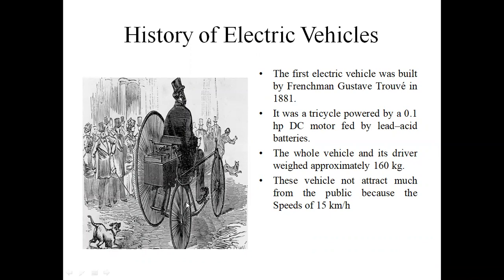This is the Electrical Vehicle diagram. The first electrical vehicle was built by Frenchman Gustave Trouvé in 1881. This vehicle had three wheels, used a DC motor and one lead-acid battery. The motor capacity is 0.1 HP. The weight is approximately 160 kg.